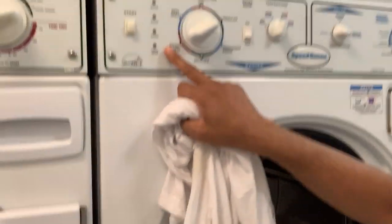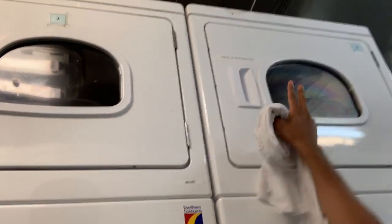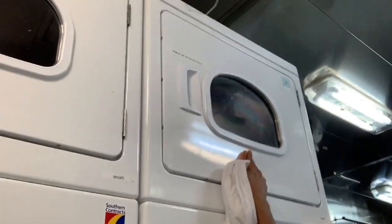The clothes are washed, but the only problem is they're still wet because we've only rinsed them — we want them dry. On board we don't have ropes where we can hang clothes for drying, so instead we have a dryer. I'll take all the clothes and put them in the dryer — it will take another 45 minutes.